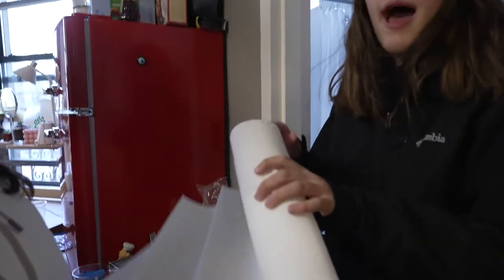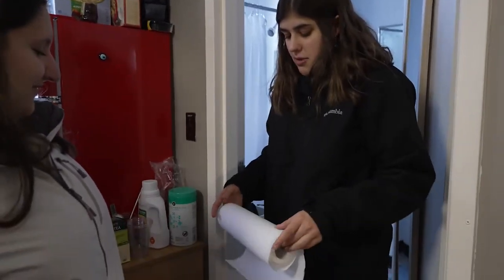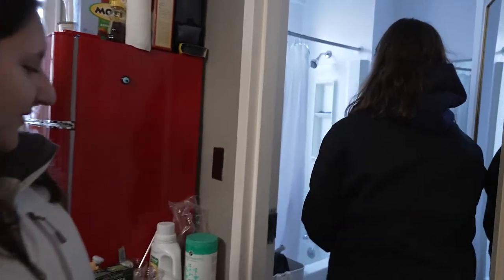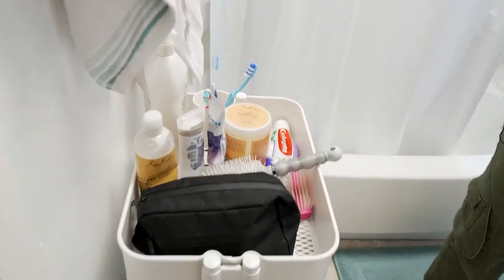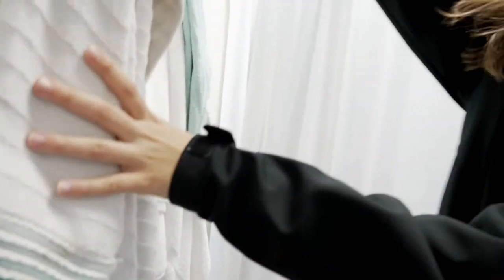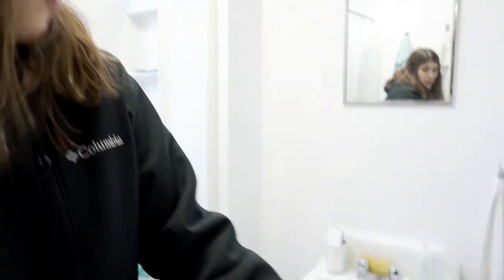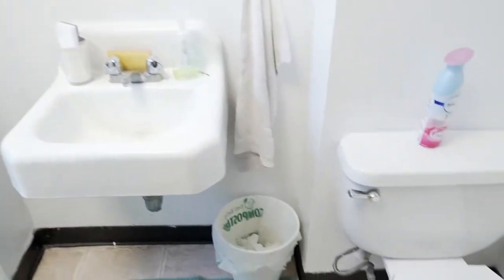This fell — this actually happens quite frequently; we need a better system. Okay, so this is the bathroom. Pretty decently sized. We put some command hooks up for the towels and such. I'm actually a really big fan of the shower — it has amazing water pressure, so if that's something you're concerned about, you're totally set. Then the toilet, the sink, the whole shebang. But that's pretty much the bathroom.